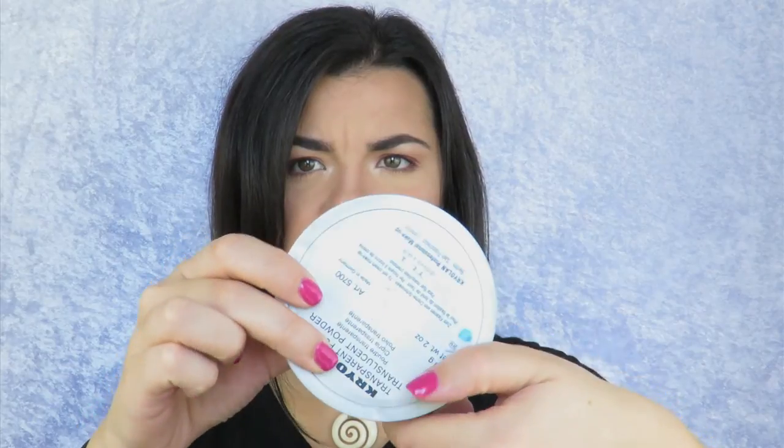So the first product I'm going to be talking about is the Krylin Professional Makeup Translucent Powder. It comes like this — as you can see, the powder's on the bottom there. I've had this since I went to makeup school. I'm not going to open it because it'll literally go everywhere. I stuck this in my kit.